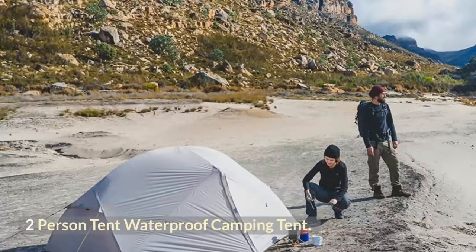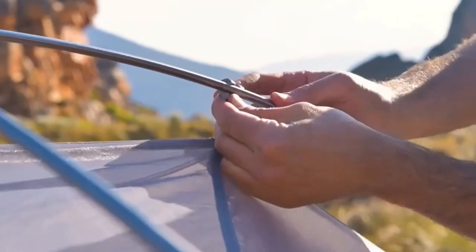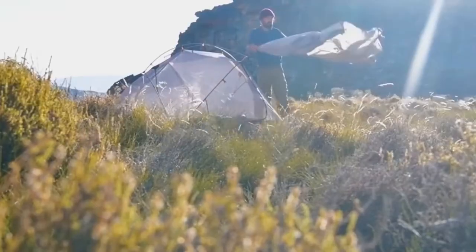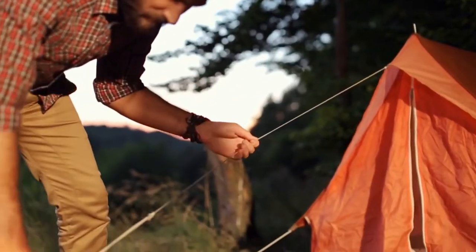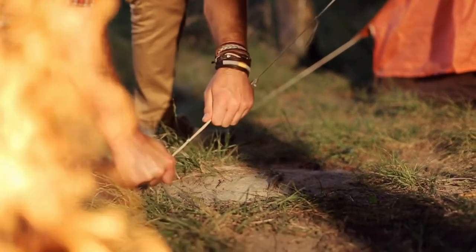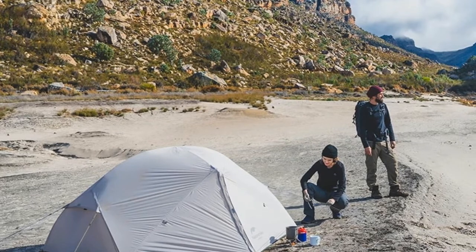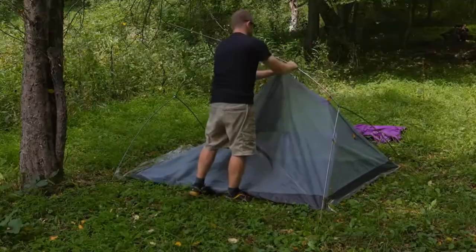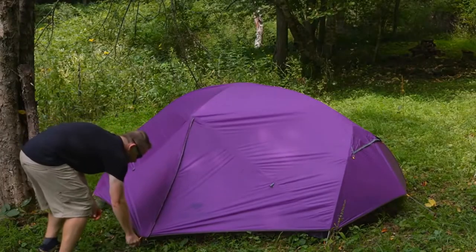Two-person tent waterproof camping tent. The Mongar 15D ultralight two-person tent builds on the tried and tested Mongar design, but with a 15D silicone-coated nylon flysheet to reduce weight even further. It features a 7001 aluminum frame, two separate entrances with vestibules, a tent loft for storing items out of the way, and a separate footprint. Whatever your adventure, the Mongar is the ideal tent, providing a balance of space, strength, and ultra-light weight.